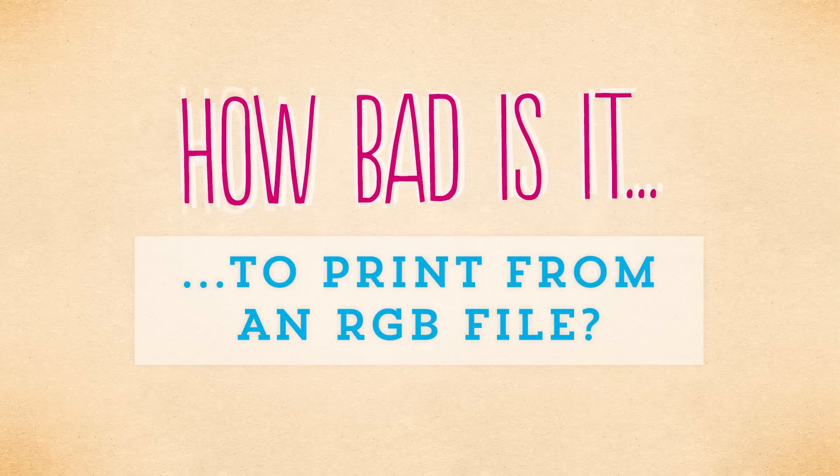Question three: how bad is it to print from an RGB file? I was actually curious about this one myself, so I did a test where I printed the same colors from an RGB file and from a CMYK file on my home printer, which is an Epson Photo 1400 on Epson Premium Presentation Paper Matte. It turns out the RGB color is actually printed a little bit brighter, which is not what I was expecting. I think it might be because my printer has six ink cartridges instead of four, so the CMYK doesn't cover the entire range that my printer can actually print — but that might be totally wrong. If you're printing at home, do your own color test and see if your printer is doing the same thing as mine.